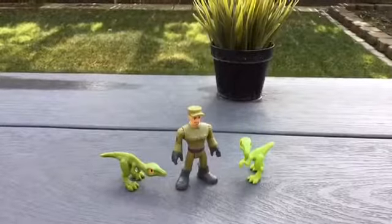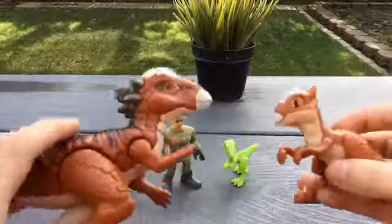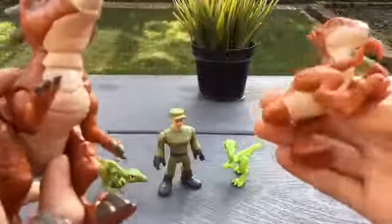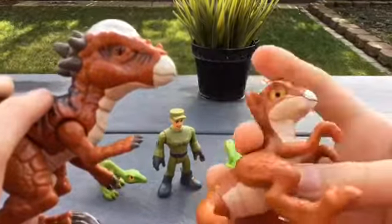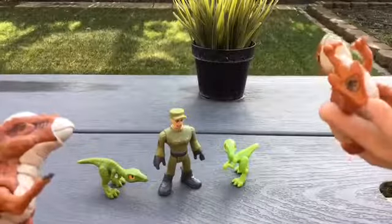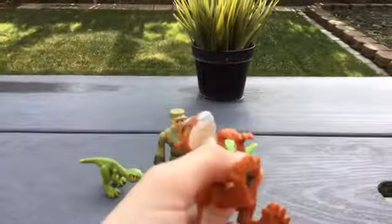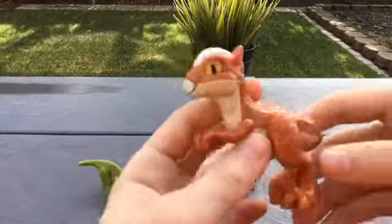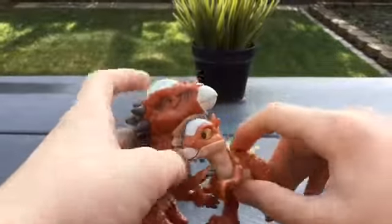The next dinosaur is actually a baby Stygimoloch. You can see there are quite a few differences — different feet, obviously smaller, a little smoother dome, and the spines are actually curling up. Now there is a problem with this, because baby Stygimoloch are actually Dracorexids, another type of Pachycephalosaur, which is just another different version — and technically this baby design doesn't exist at all. But it's still a cute little mommy and baby set.